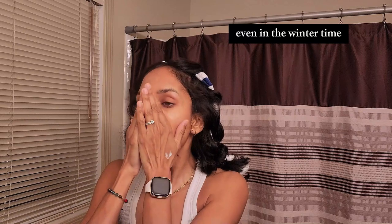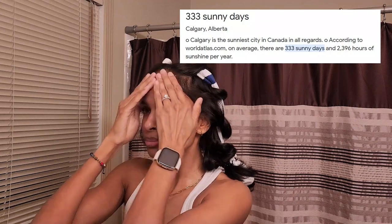If you're interested in my skincare routine, like and subscribe because that content will be coming at you shortly. Applying sunscreen every day, even in the wintertime. Fun fact: I live here in Calgary, Alberta, where it is one of the sunniest cities in Canada and we get about 300 plus sunny days out of the year, which is insane.